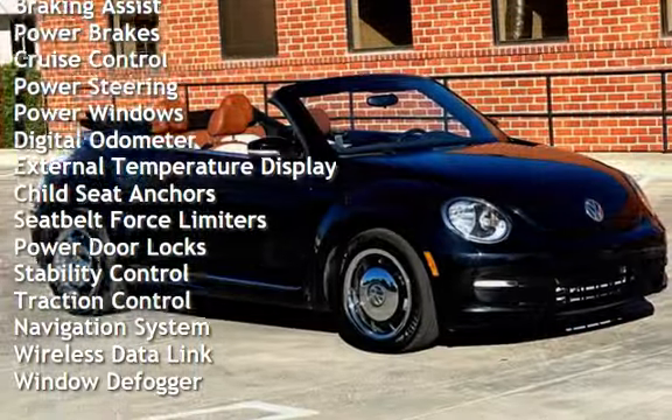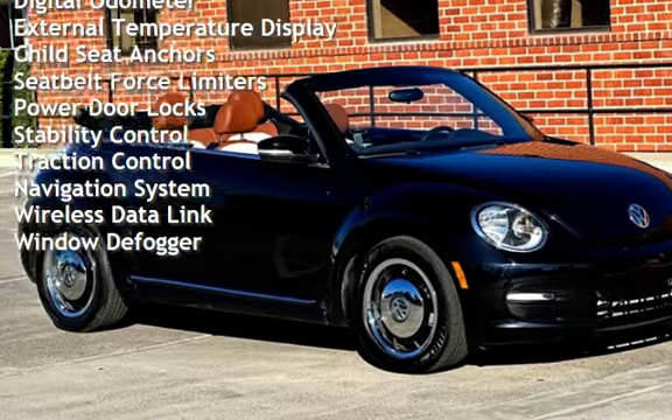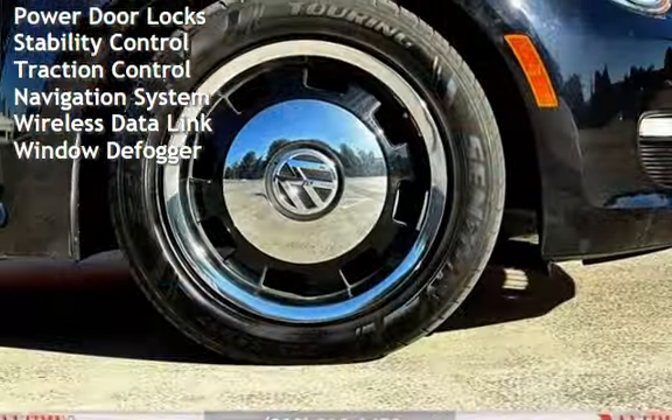Additional features include cruise control, power steering, power windows, digital odometer, external temperature display, and child seat anchors.